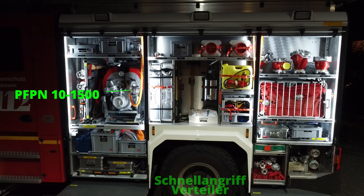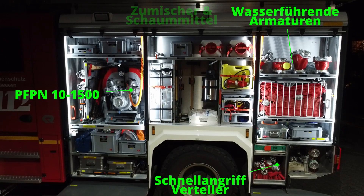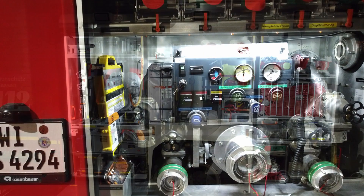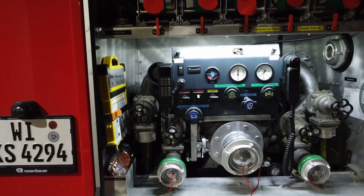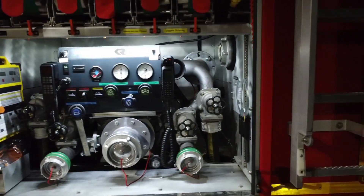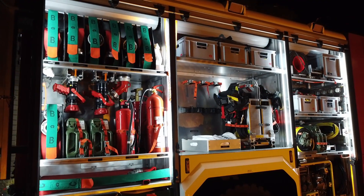Wie bereits erwähnt ist der Aufbau von Rosenbauer, das Fahrgestell ist von Mercedes-Benz. Es handelt sich um eine Atego-Basis mit 13 Tonnen Gesamtgewicht und einem 270 PS starken Motor. Die Fahrzeuge sind dank Allradantrieb und zuschaltbaren Differenzialsperren besonders gut für Einsätze im Gelände, wie zum Beispiel Wald- oder Flächenbrände einsetzbar.